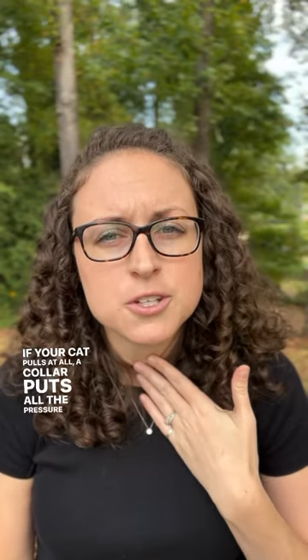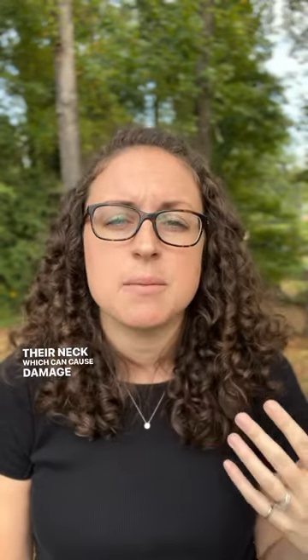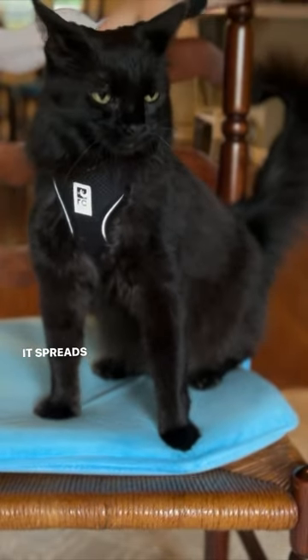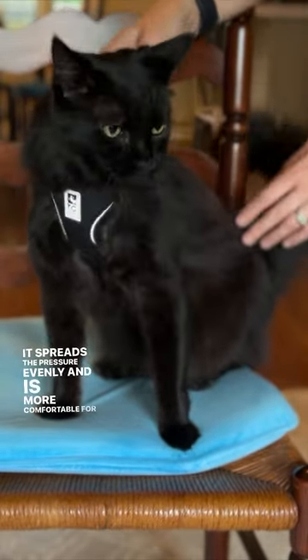Attaching a leash to a collar is risky. If your cat pulls at all, a collar puts all the pressure on their neck, which can cause damage or injury. A harness is a safer option — it spreads the pressure evenly and is more comfortable for your kitty.